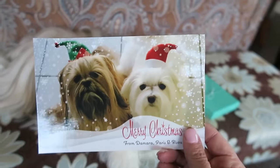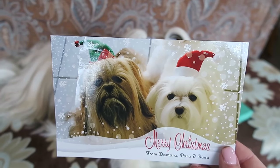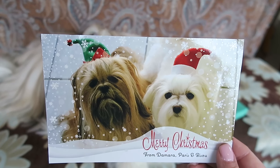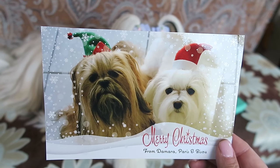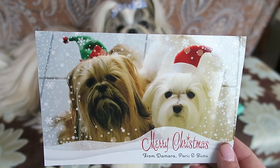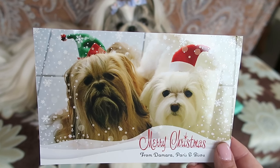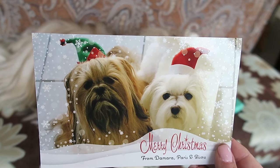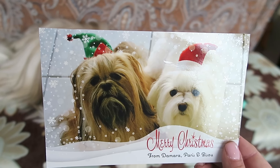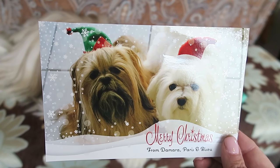Damara is so sweet and she sent us this beautiful little card and this box. This is Bijou and Paris — these are her two little babies. Bijou is the Shih Tzu on the left and Paris is the Maltese on the right. Damara is the owner of Beauty by Paris, she has an Etsy shop and she makes beautiful dog bows.